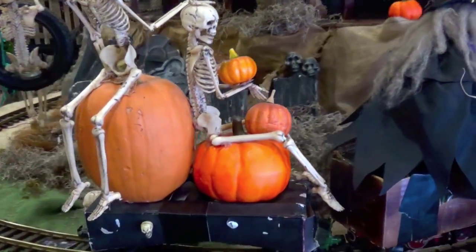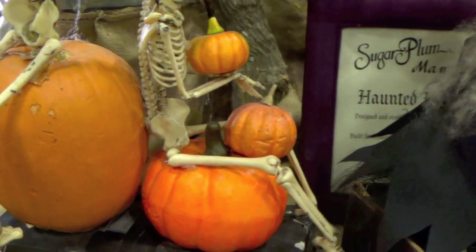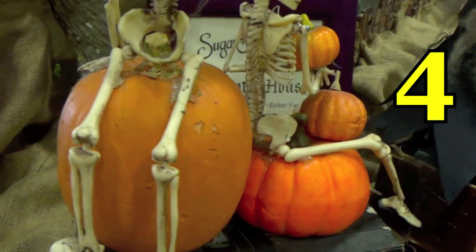Look carefully at the pumpkins. Here's a closer view, boys and girls. How many pumpkins do you see? Yes, four. Great job!